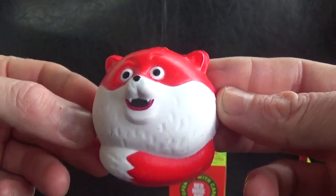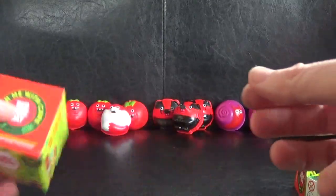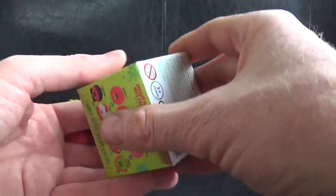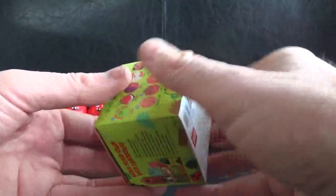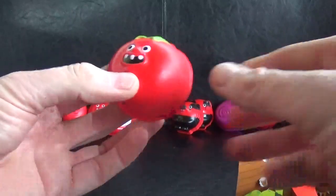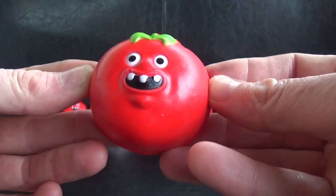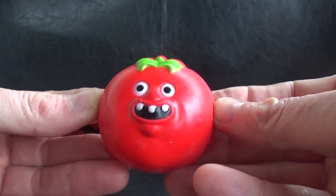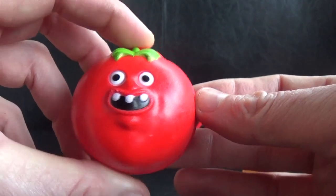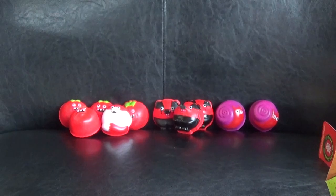We're going to have to do a mega mega opening next time - we've got to find that gold one this year. Three times we've done the red noses and we've never found the ultra rare yet. We end it with another Tommy but not the gold one. So we've had four Tommys, Fox, three Badgers, and two Snails - not bad not bad for our first opening guys!